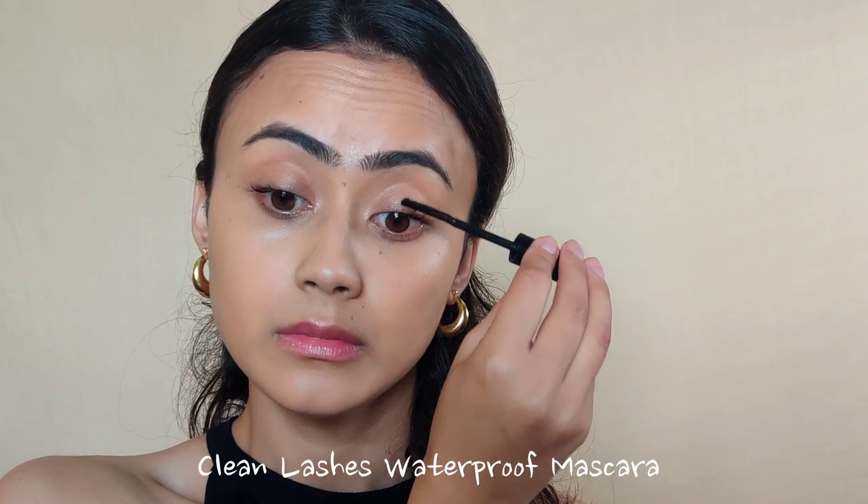It almost feels like you're combing your lashes while using a mascara, and they separate the lashes so beautifully. I've used tons of mascaras and usually can't differentiate much between them, but this mascara really made a difference to my lashes. It's easy to use and very lengthening — just the kind of mascara I like. Even though it says waterproof, you can get rid of it very easily with an oil-based cleanser.